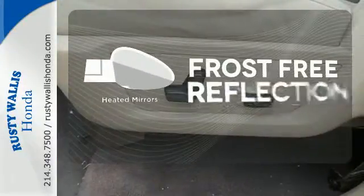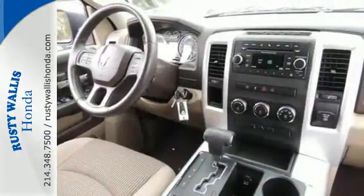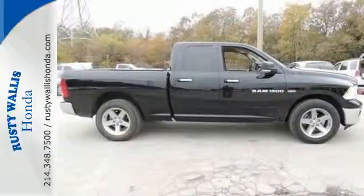Say goodbye to the frost and never leave your car with the heated mirrors. Any task is a breeze with this Ram. Come on in today for your test drive.